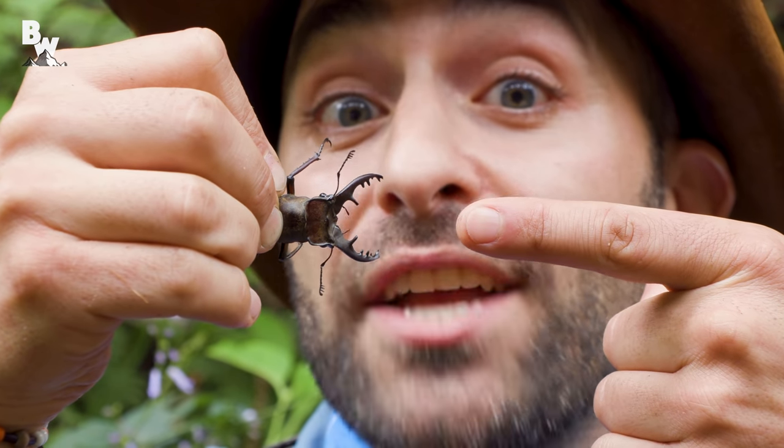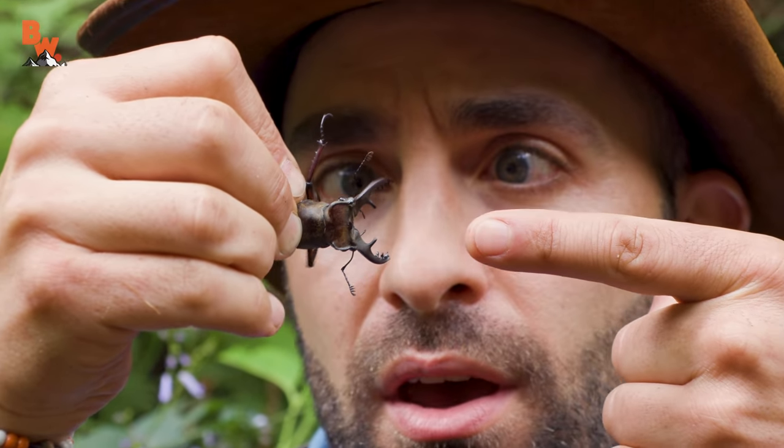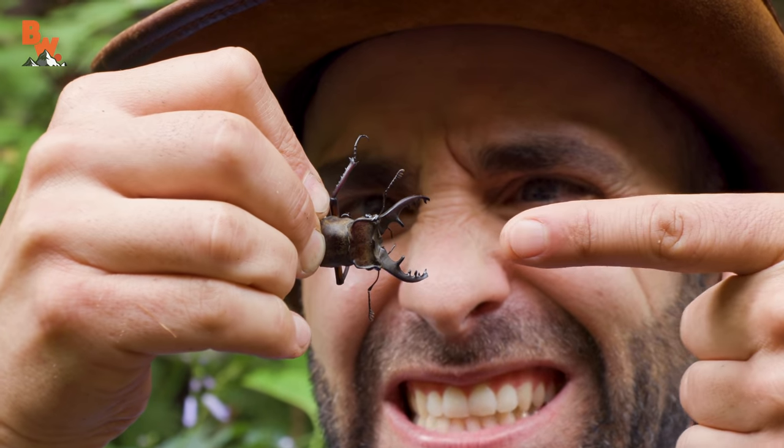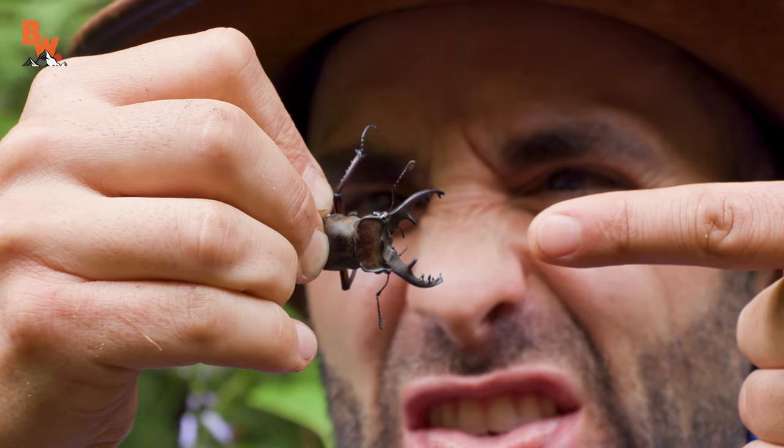I'm Coyote Peterson, and I'm about to enter the pinch zone with the stag beetle. One, two, three.